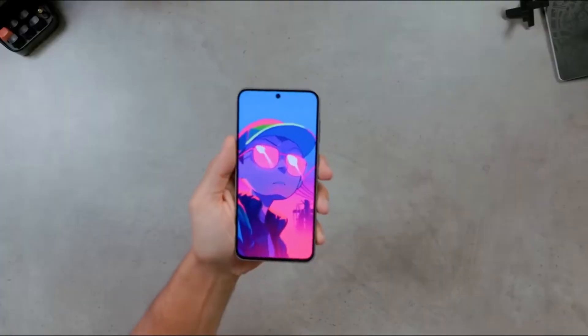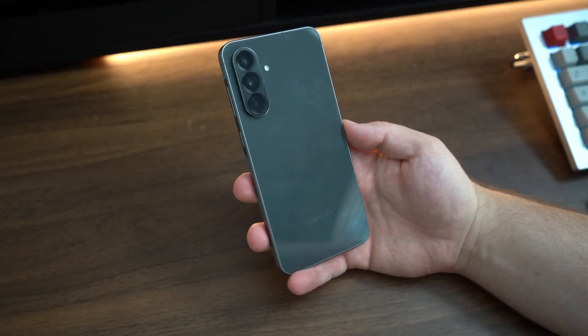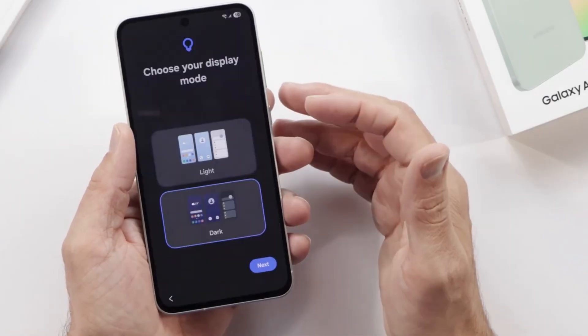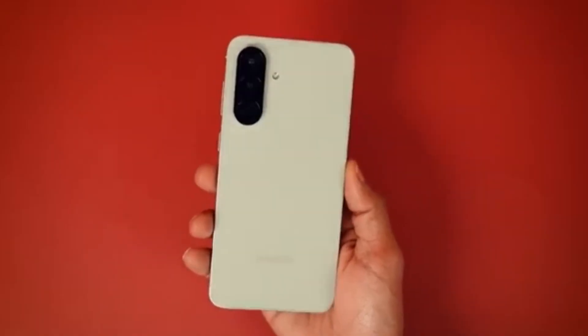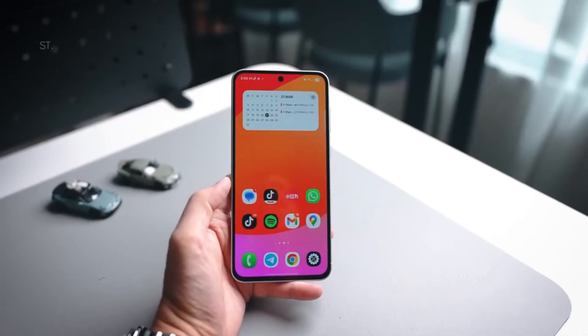Quietly smart. Very calculated. The display itself isn't trying to shock you — flat, smooth 120Hz, reliable in-display fingerprint scanner. No unnecessary experiments. Samsung isn't trying to wow you here. They're trying to remove friction, to make sure nothing about the phone feels cheap anymore, even if nothing feels risky.